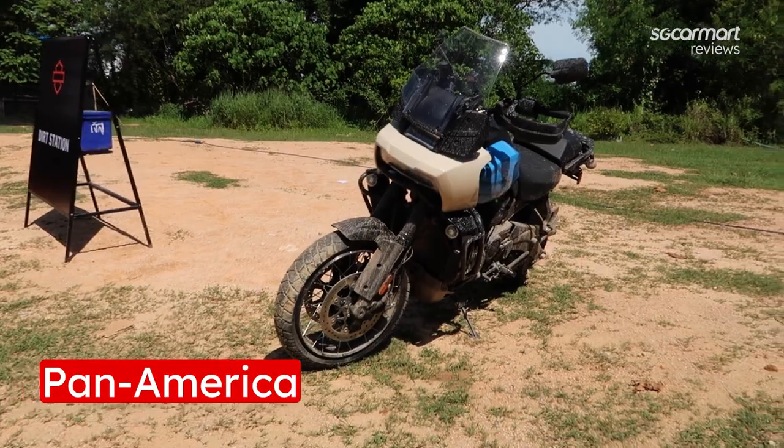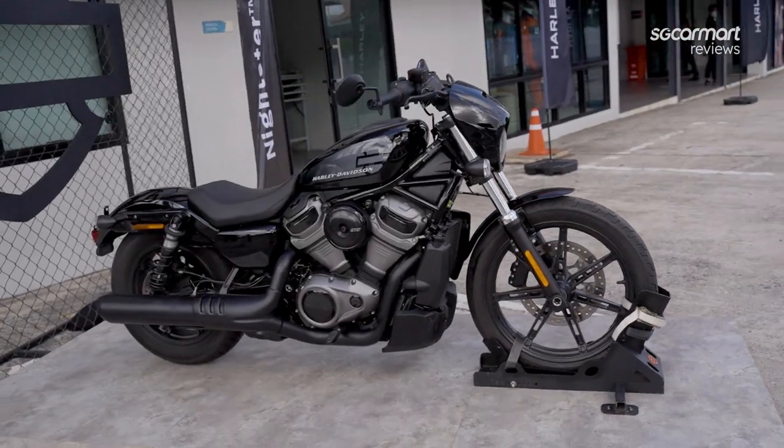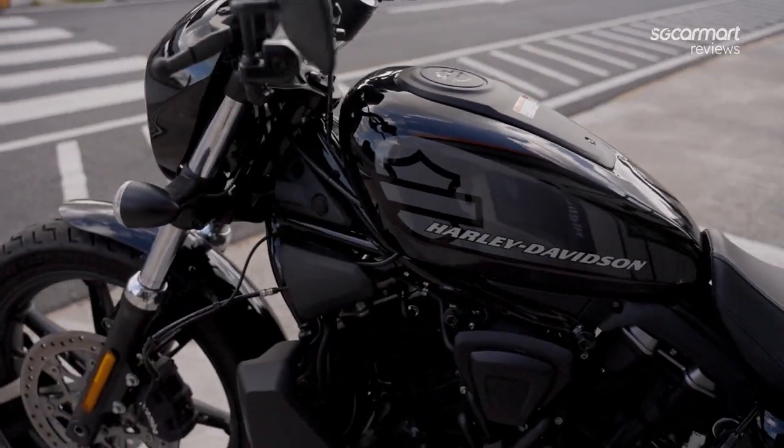These are some of the bikes that I'll be riding. For the road section it will be this new Knightster, Harley's most recently launched product that builds upon the legacy of the Sportster.